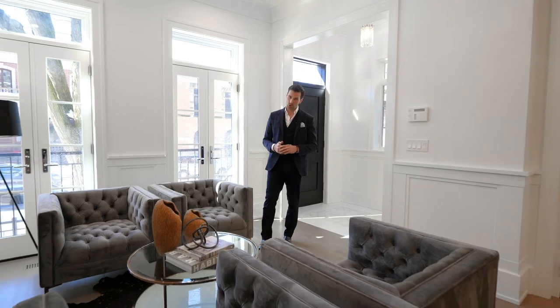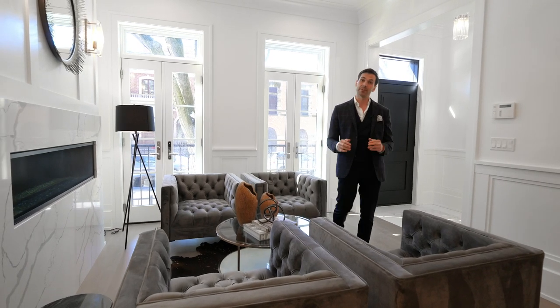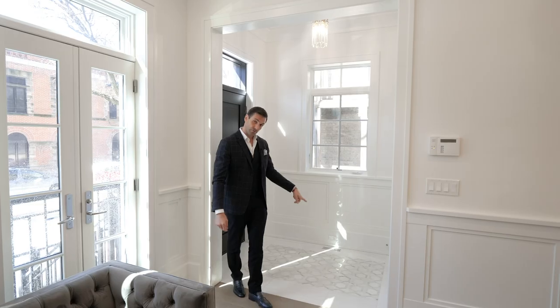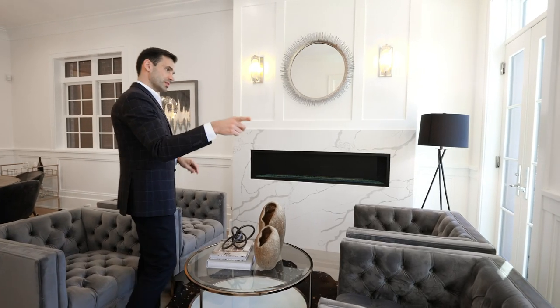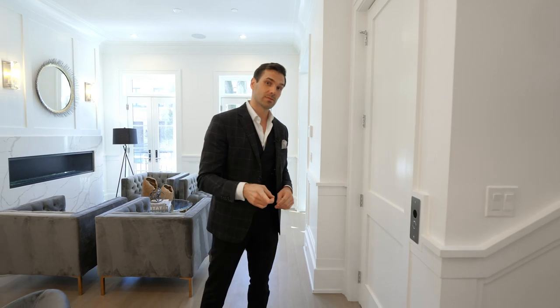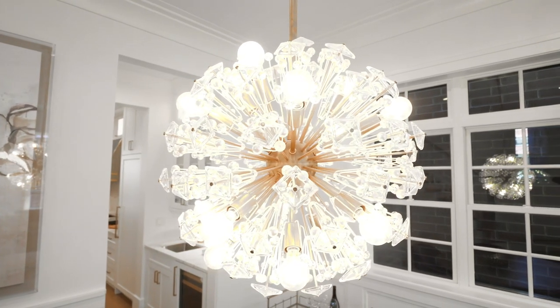Before we start the tour, this is a very transitional home done with very traditional elements, so a lot of the finishes are elegant and timeless. The foyer features intricate mosaic marble tile and a beautiful crystal light fixture above it. The sitting room features an oversized guest fireplace and two Juliet balconies overlooking Dayton Street. To the left is a private elevator that stops on every level, and right over here is the formal dining room with a brilliant brass light fixture.